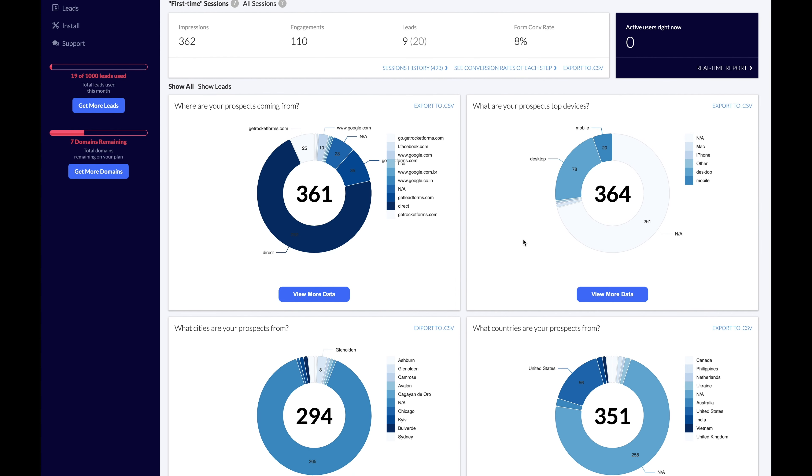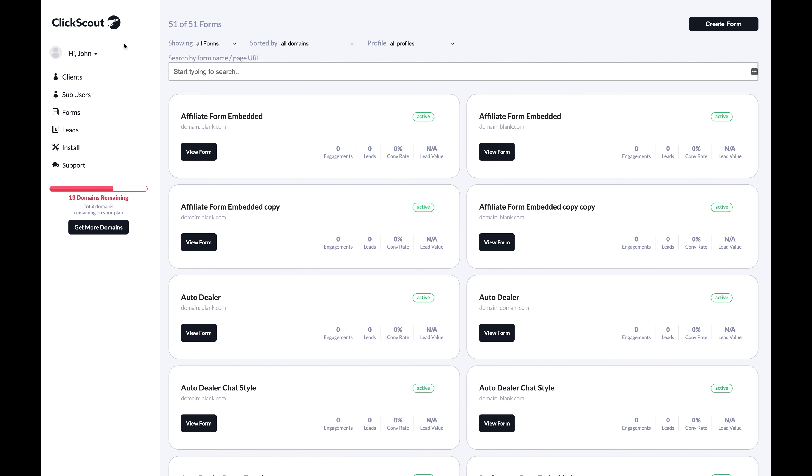I'm running out of time, but that's not all Get Lead Forms has to offer — from in-depth metrics to white labeling to even more form customization options, it's the solution you need to get more leads and get better leads. So what are you waiting for? Check out Get Lead Forms — don't let this deal get away.